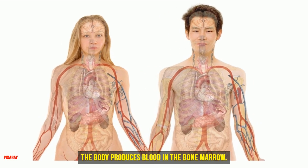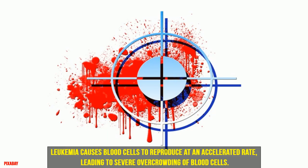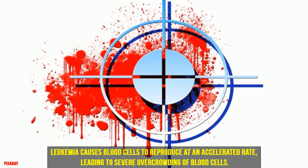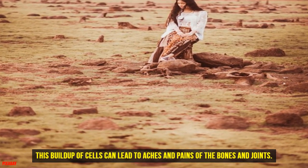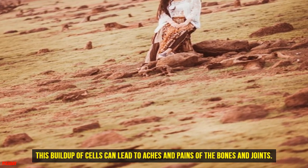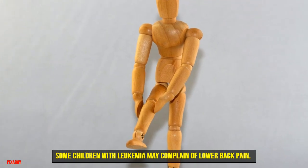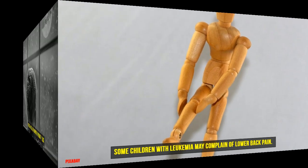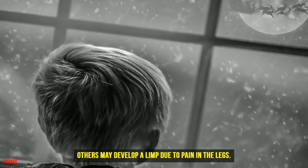Six: Bone and Joint Pain. The body produces blood in the bone marrow. Leukemia causes blood cells to reproduce at an accelerated rate, leading to severe overcrowding of blood cells. This buildup of cells can lead to aches and pains of the bones and joints. Some children with leukemia may complain of lower back pain. Others may develop a limp due to pain in the legs.